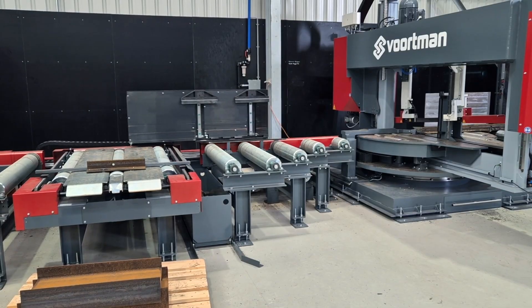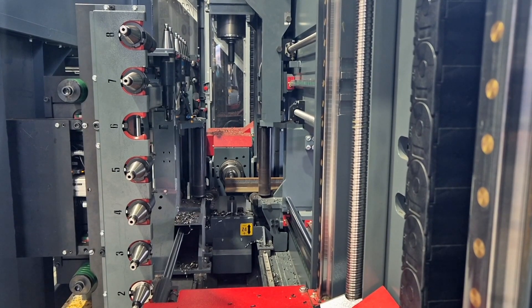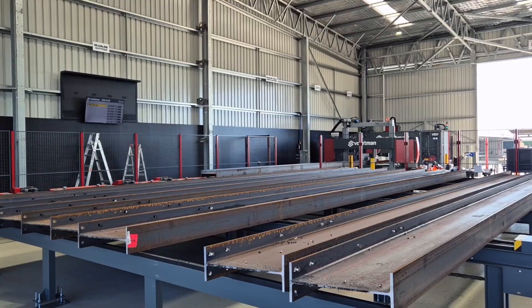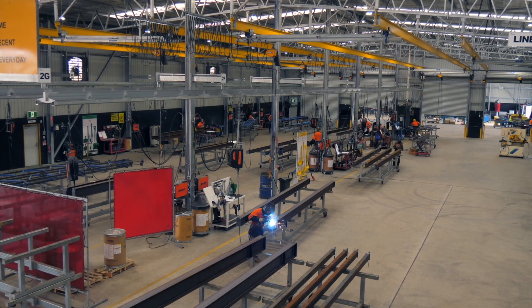Everything from the gripper truck right through to the drilling, milling, marking unit, the bandsaw, the SBR or small part removal — it literally puts the off cuts in the bin. It is that automated. It'll push everything out on the outfeed table ready for the workshop to grab it and process the steel.